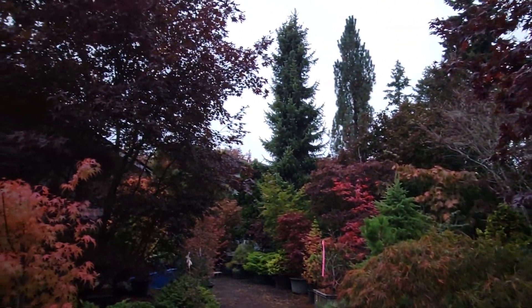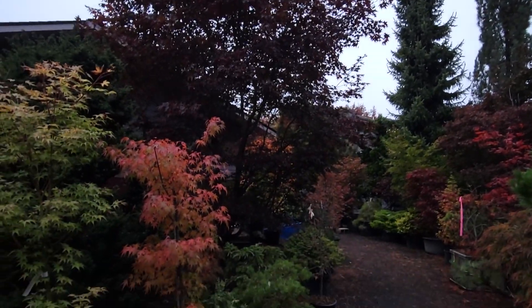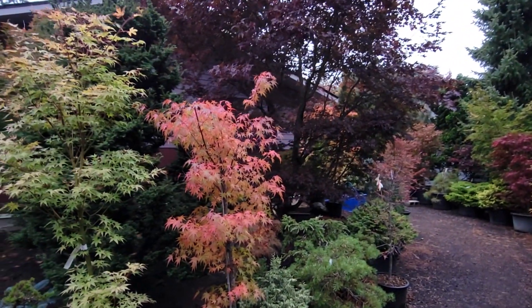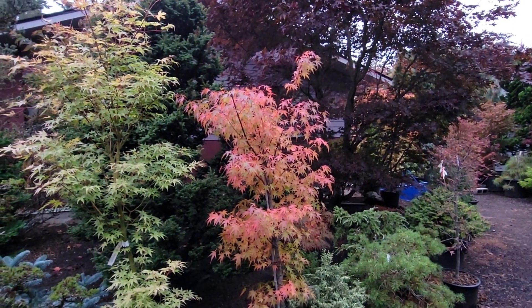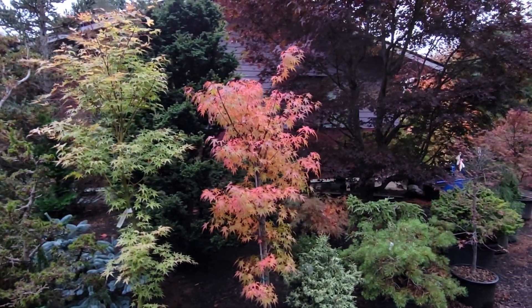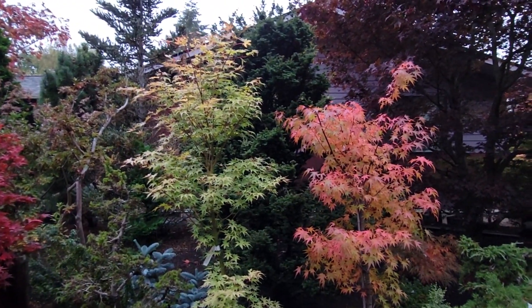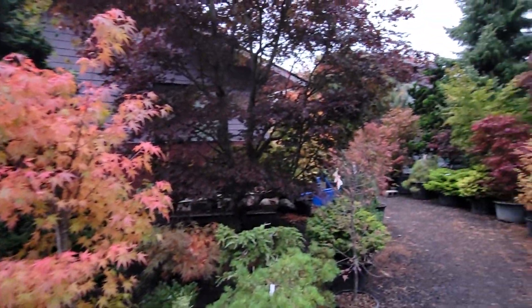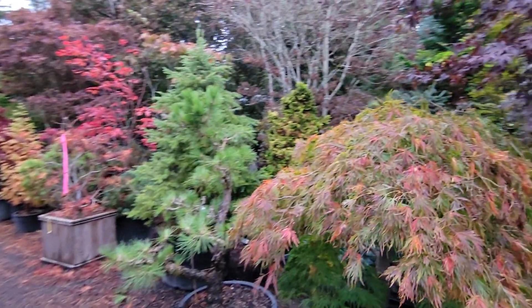I heard a bird — there's a big one, a couple of them out here. This one's gonna get moved away. There was a bird up there. There's the rough bark Kawa — I'm drawing a blank on the rough bark. Tori Nishiki, not quite colored up yet. It's Green Mist.